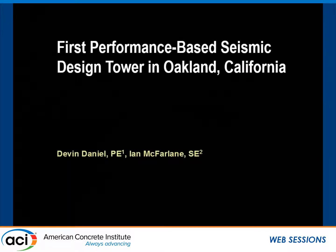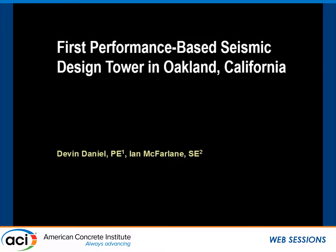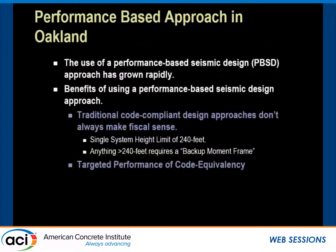I'm Devin Daniel from Magnuson-Klemencic Associates. Today we're going to be quickly discussing the current state of practice for performance-based design under the City of Oakland, specifically as it relates to the tower at 1640 Broadway. The use of a performance-based design approach — I'll also use PBSD from now on — to design buildings that exceed the code-prescriptive building height has grown rapidly among many West Coast cities within the last decade.